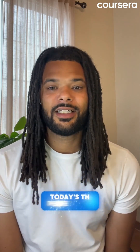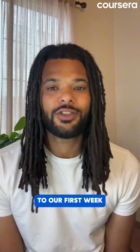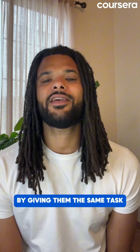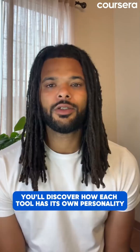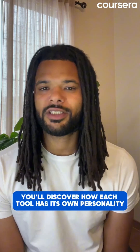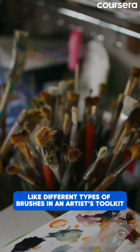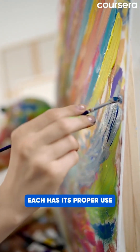Welcome to Day 7. Today's the perfect finale to our first week. We're going to compare different AI tools by giving them the same task. You'll discover how each tool has its own personality and strengths. Think of AI tools like different types of brushes in an artist's toolkit — each has its proper use.